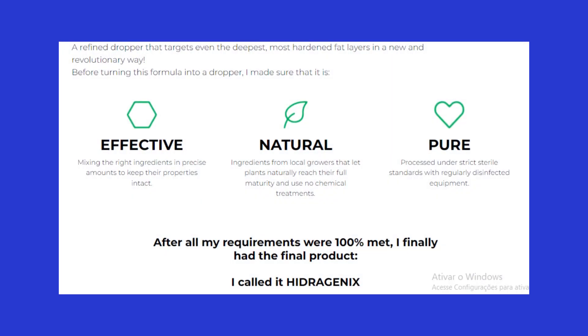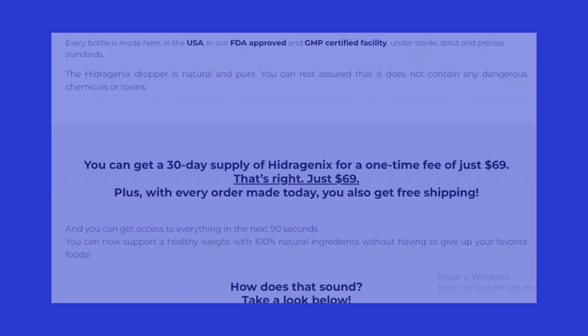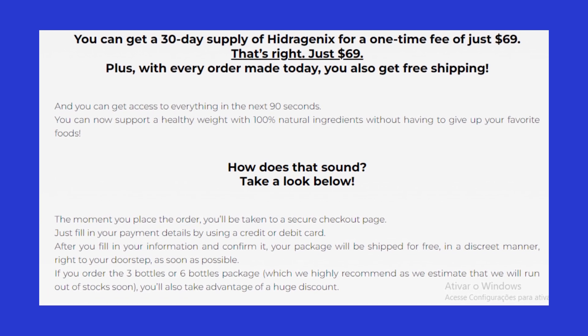Also, for Hydrogenics to work, you need to take the treatment seriously. You need to take it every day to get the gradual weight loss without complications, or else you won't see great results and you will be a little frustrated.